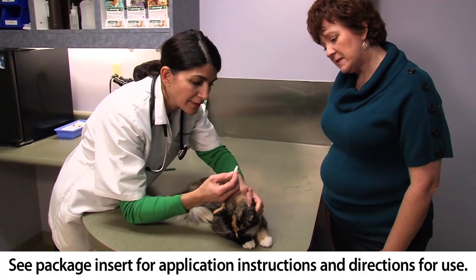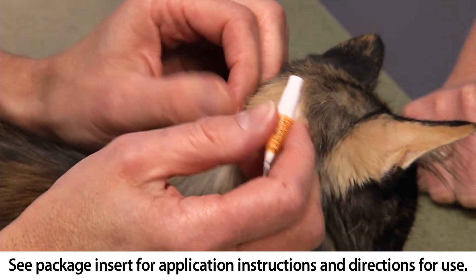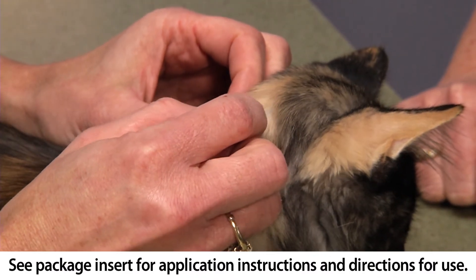Advantage 2 can be used on kittens as young as eight weeks, and treatment is intuitive with an easy-to-use applicator. Simply follow the instructions on the back of every package.